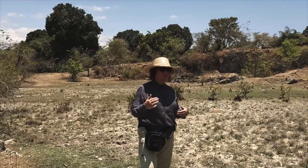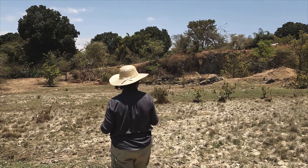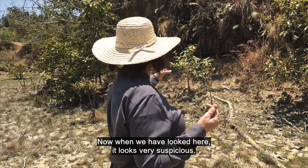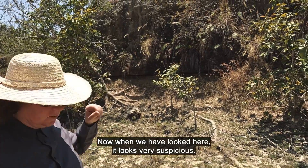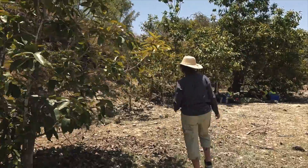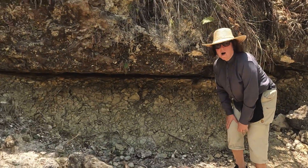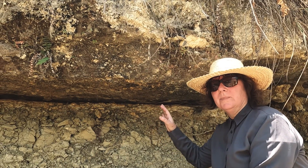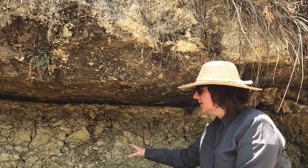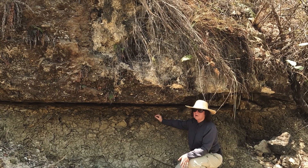The land from the time of the mass extinction is hidden under water, but in other places the ancient ground may lie higher up. Now when I look here, it looks very suspect. I can barely believe this — wow! This is actually the boundary clay from the Chicxulub impact on Madagascar. It was a fantastic feeling when we saw this boundary clay from the mass extinction.